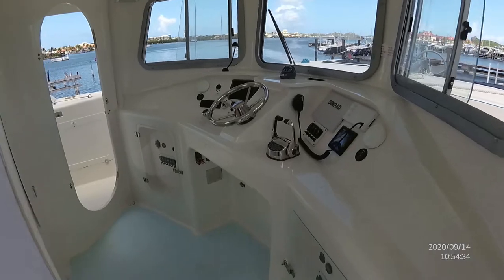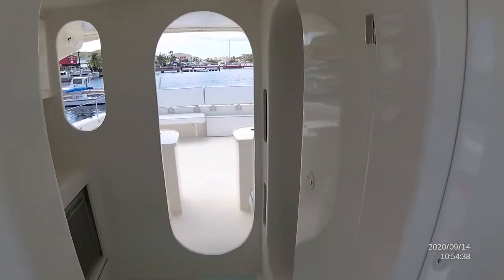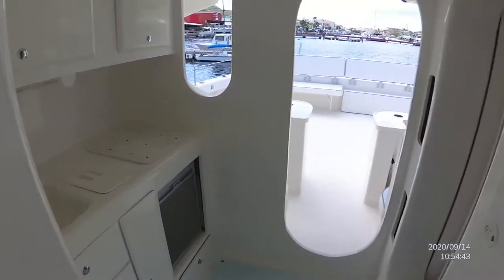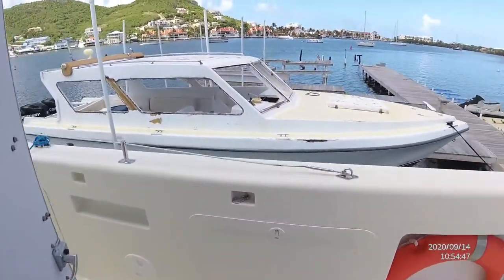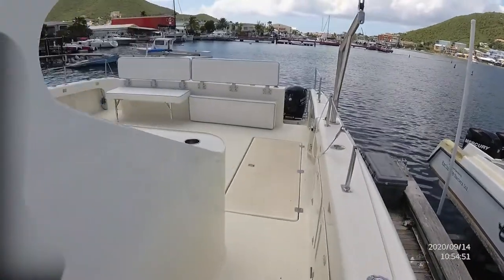Coming along the starboard side and looking into the wheelhouse, you'll see a full array of controls. Looking to the left into the cabin, there's a small galley with a fridge, fresh running water, garbage disposal, and plenty of storage. To the right is the head — the bathroom — with a small wash sink as well.